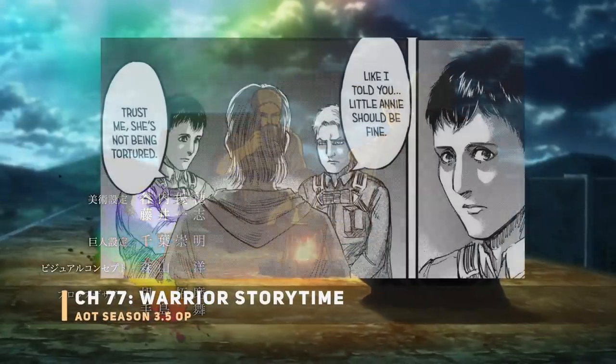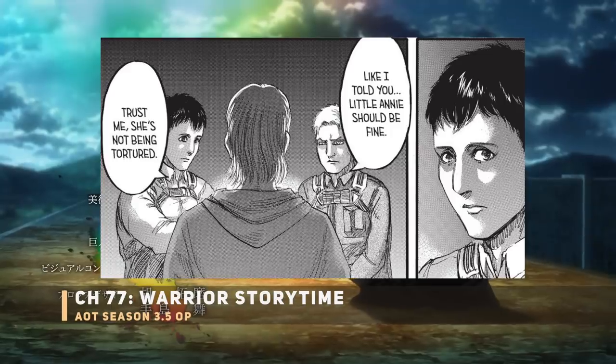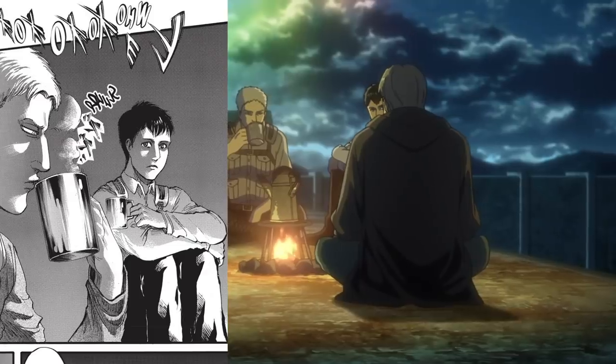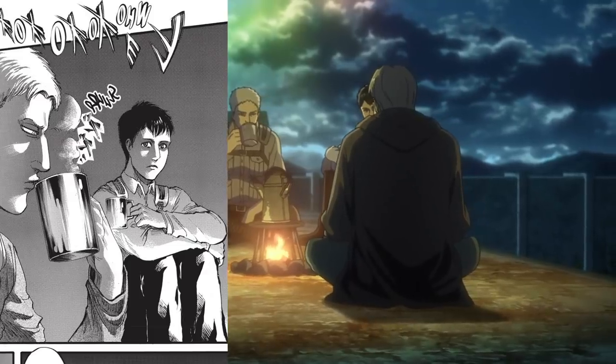Next up is the Beast Titan, Zeke, Reiner, and Bert on top of the wall. These guys were actually camping up there for quite a while just waiting for Eren. Warchief Zeke must be giving them a good story time.